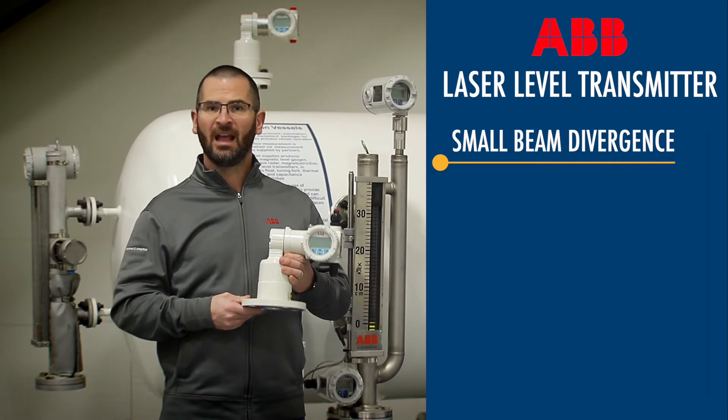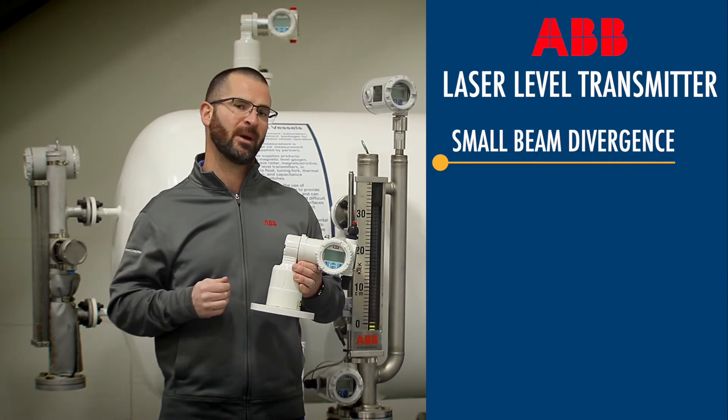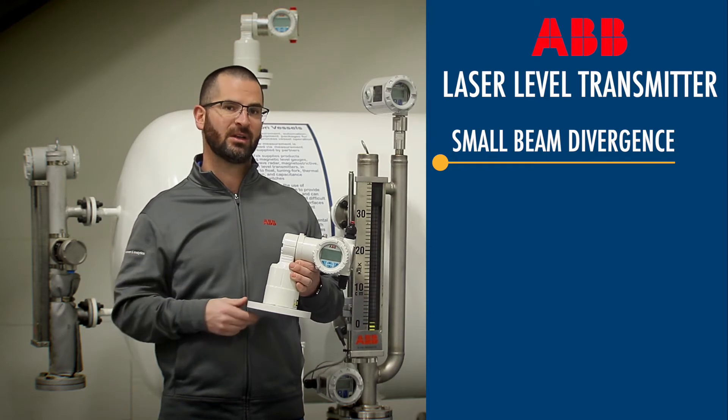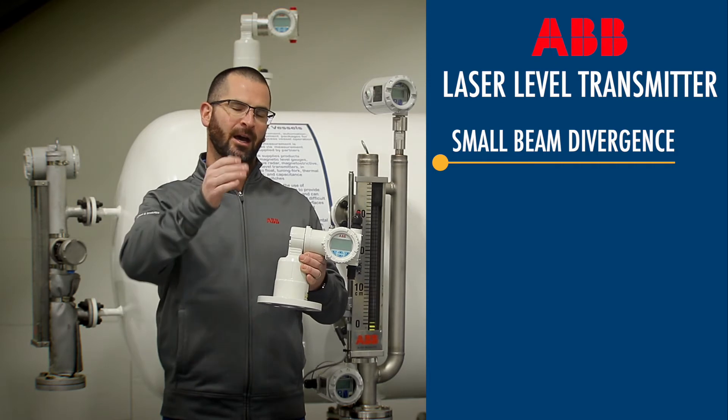The laser level transmitter is a fantastic device because it has only a 0.35 degree beam divergence. That means that if you're installing this in a tank where there are obstructions that might affect other level measurement technologies, this laser level is going to be able to shoot right straight down and back up.